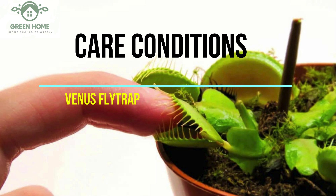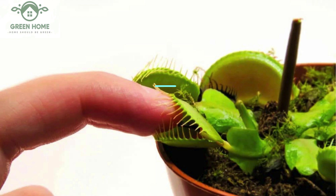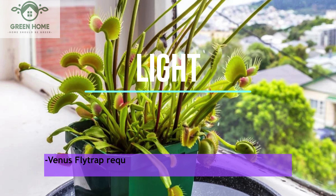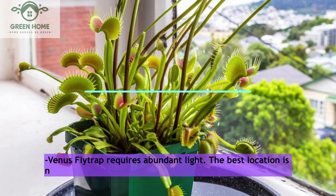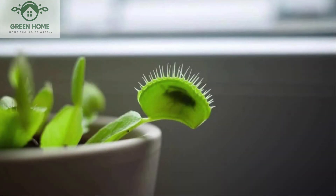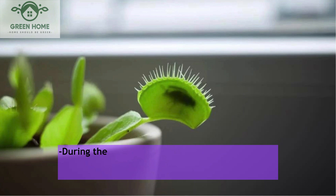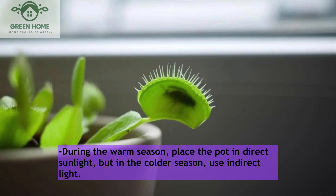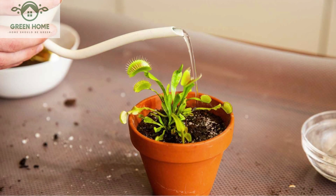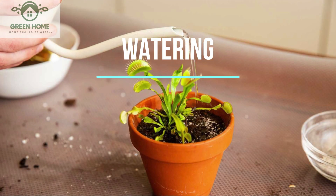Care conditions — Light: The Venus flytrap requires abundant light. The best location is near windows where direct sunlight enters. During the warm season, place the pot in direct sunlight, but in the colder season, use indirect light.